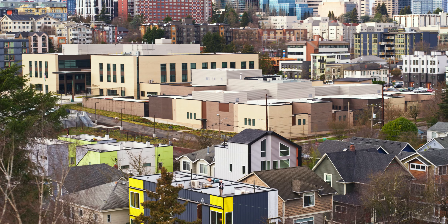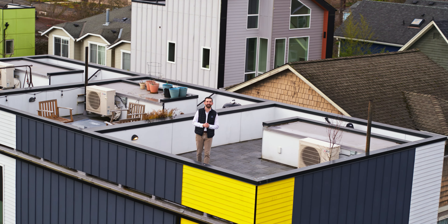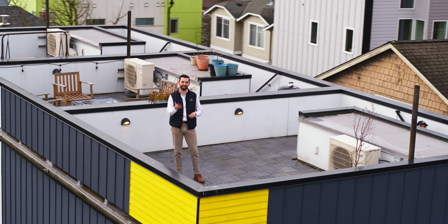We are at our newest listing in the heart of the Central District. This home has fresh paint and is ready for the new buyer. We are so excited to present it to you and show it to you. Come check it out.